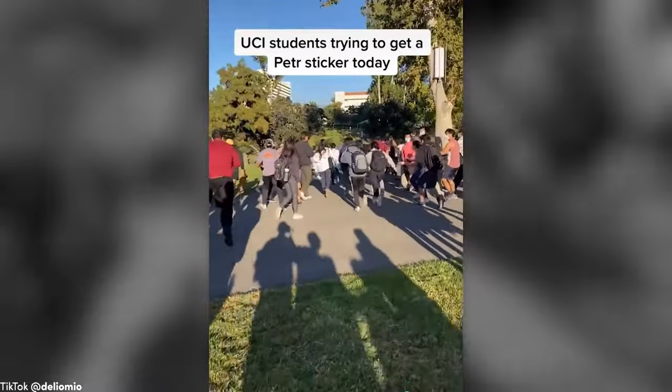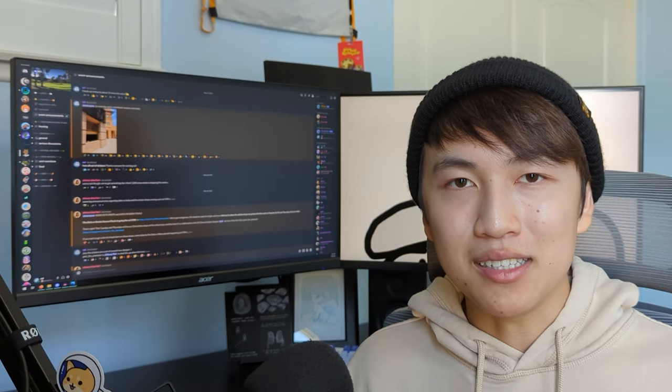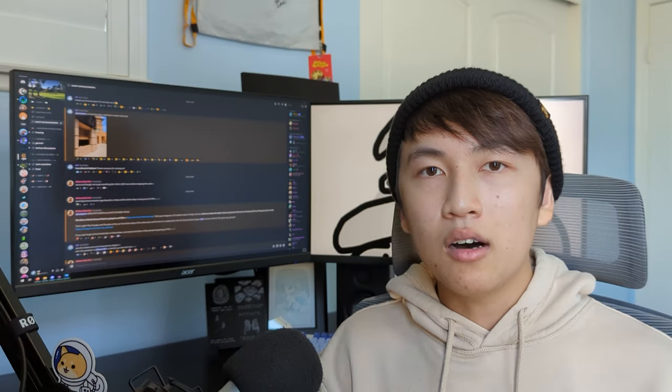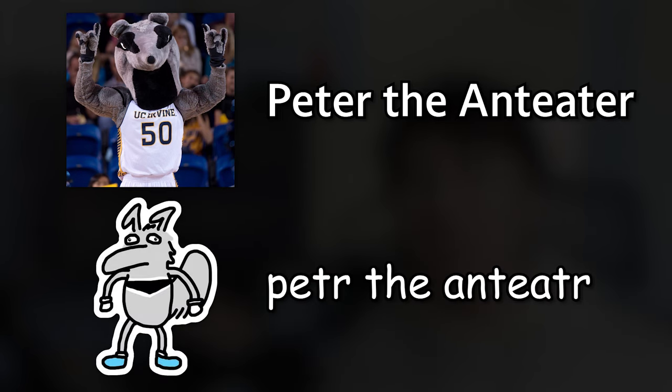You've probably seen videos of UCI students running across campus wildly, trampling over each other, tripping, falling, on the pursuit of these kinds of stickers. They range from all sorts of designs, from gaming to pop culture to even anime. All of these designs are centered around one singular template: Petter. This is UCI's mascot, Peter the Anteater. But drop the second E and you get Petter, which is our mascot's derpy-looking cousin.